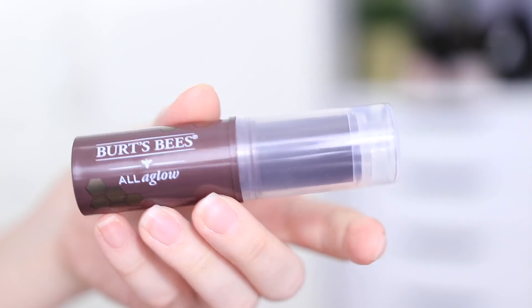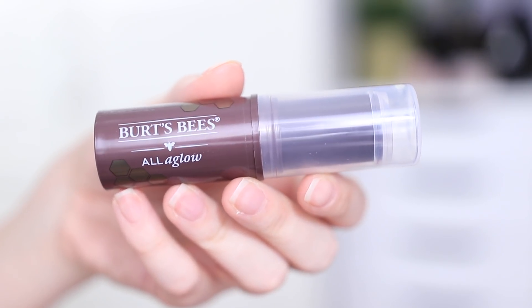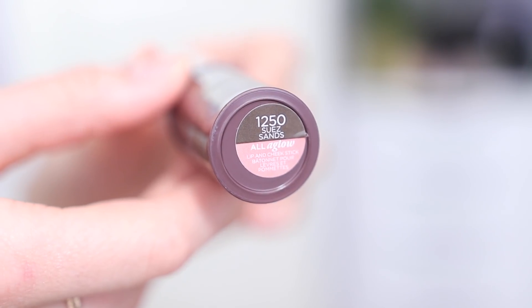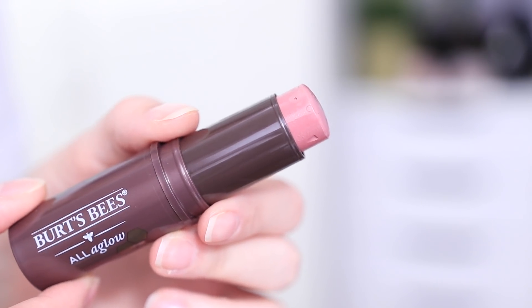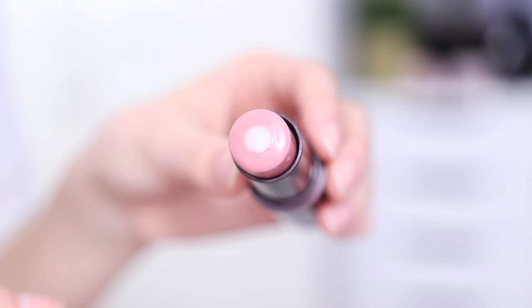I wanted to share some of the things that I'm wearing today. One of my favorite products they came out with recently is their All-A-Glow sticks — they have bronzers, highlighters, and blushes, and I use these seriously all the time. The one I'm wearing today is called Suez Sands, number 1250, and it is a perfect everyday mauve-y pink shade. The core of these All-A-Glow sticks are made with coconut oil — they're very moisturizing and they give you the most beautiful glow.